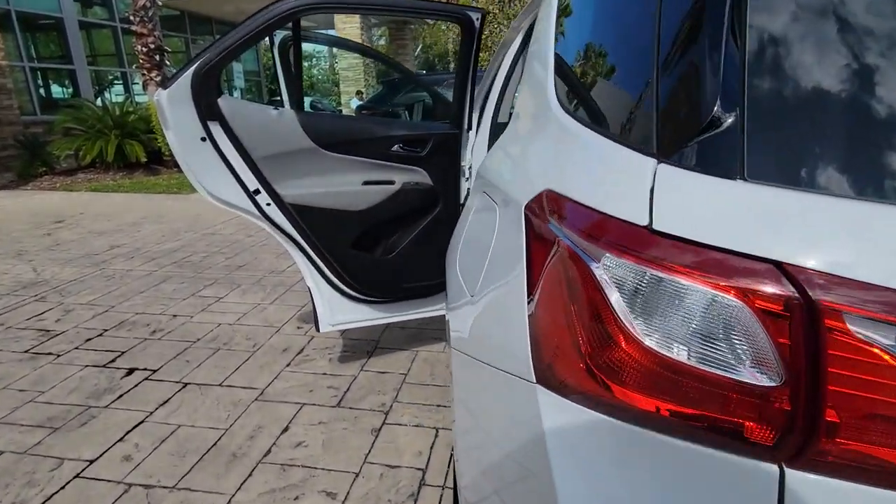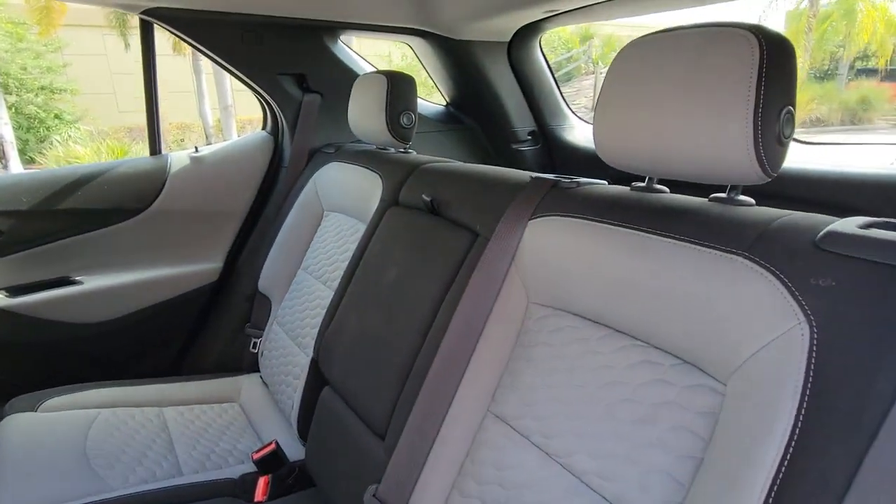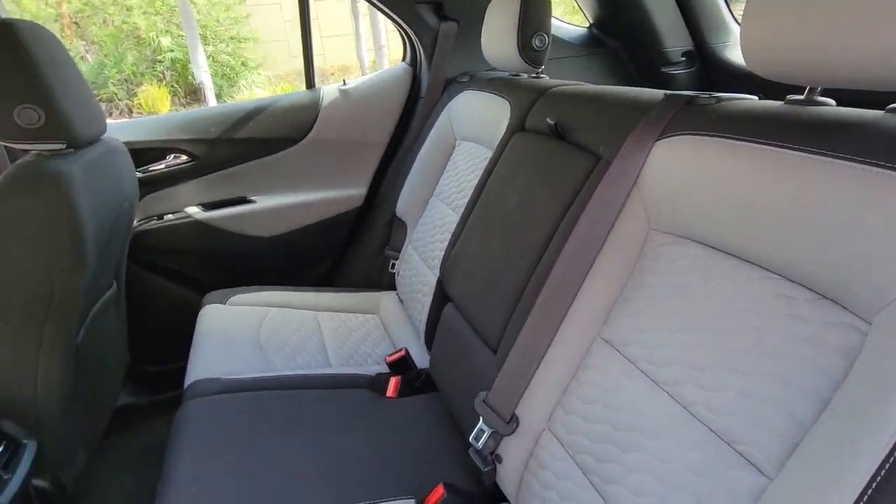Bluetooth connection, heated front seat, aluminum wheels, Wi-Fi hotspot. Enjoy the journey in the capable and comfortable Equinox. Drive it today.